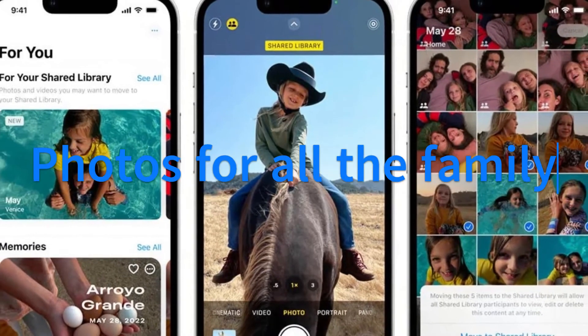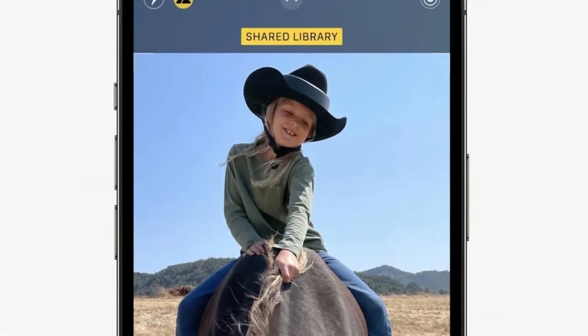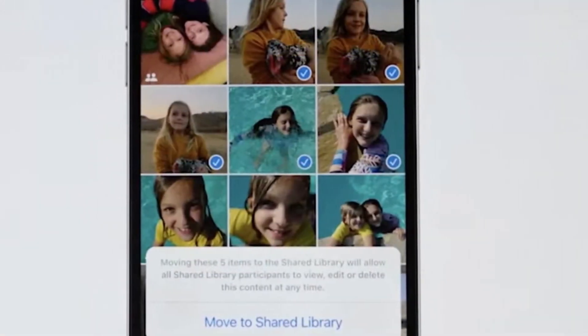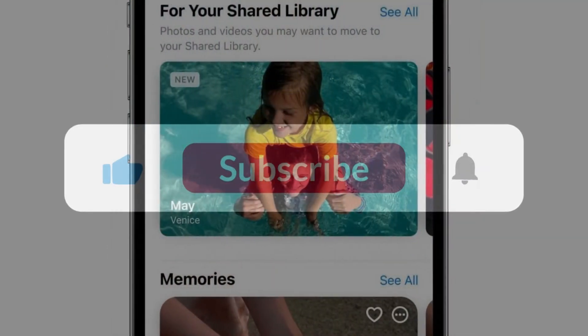iCloud Shared Photo Library lets you share photos with family members. Apple has also added a switch for sharing directly into the camera app. All members of a shared photo library have equal access to edits, favorites, and deletes.